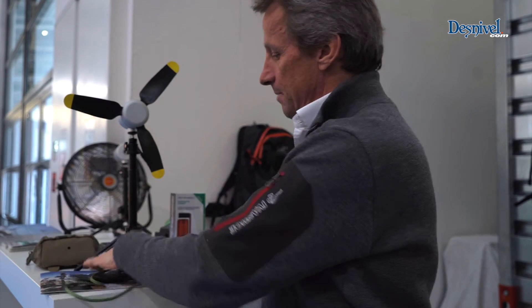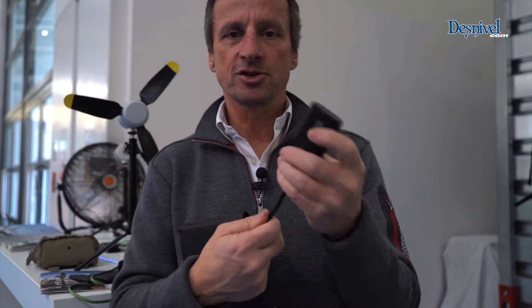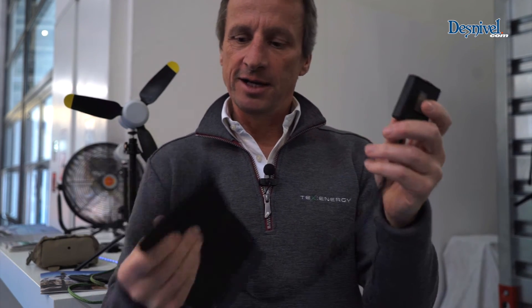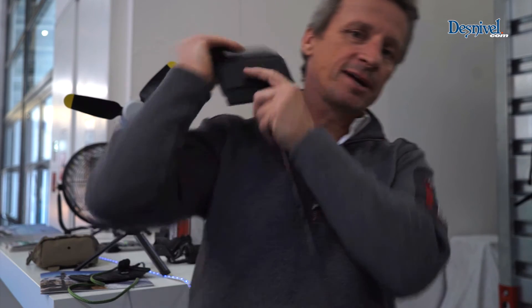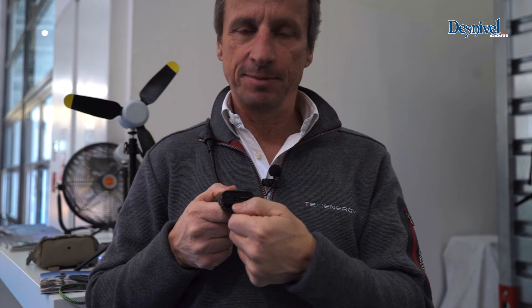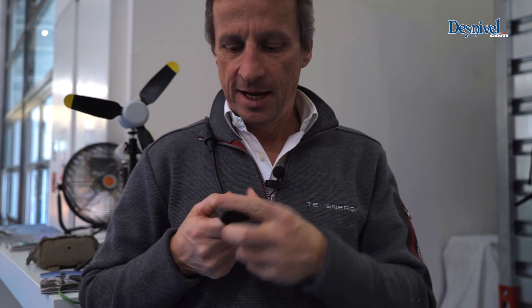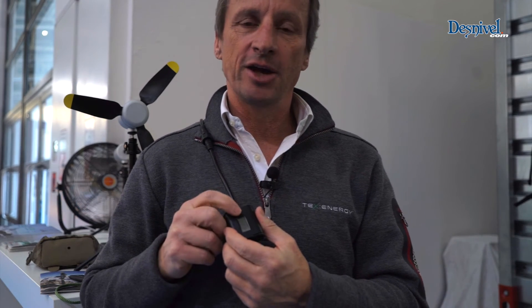We then have a bigger version which we call the TexFlex 10, and this has a controller on the end. The idea is that this can sit in a rucksack on your back, it will articulate, and you have the controller here with 8 volts, 12 volts, and 5 volts USB. Simply by flipping open the lid you've got all the connectors at hand — single button operation — and you can choose which voltage you want.